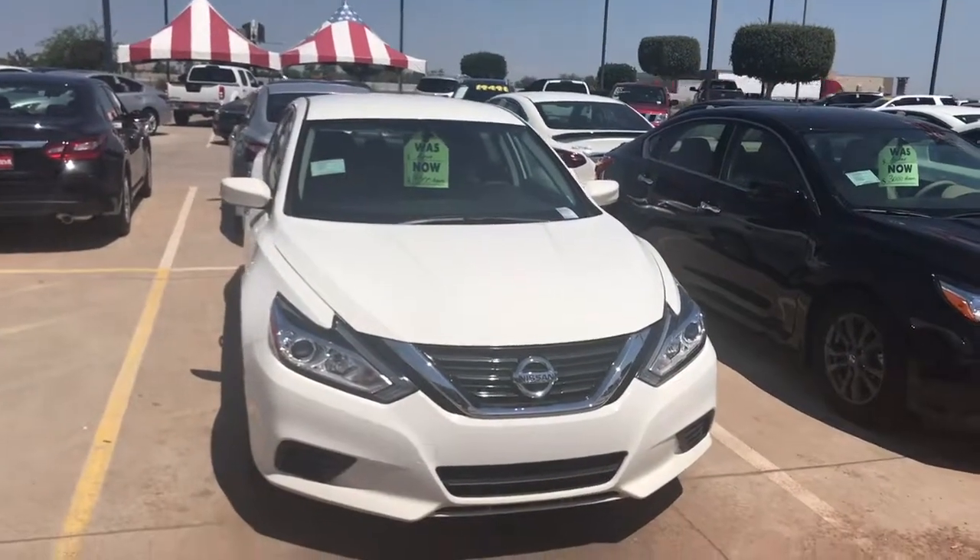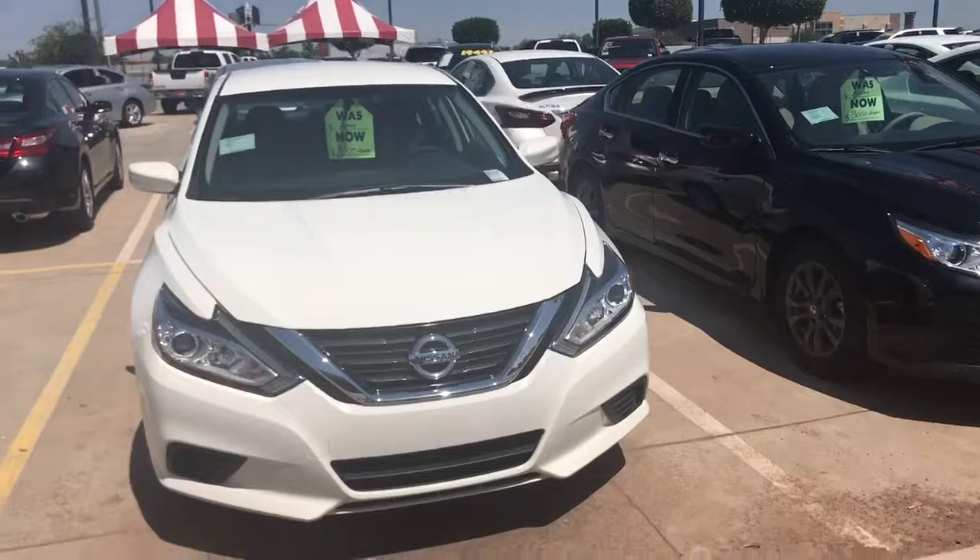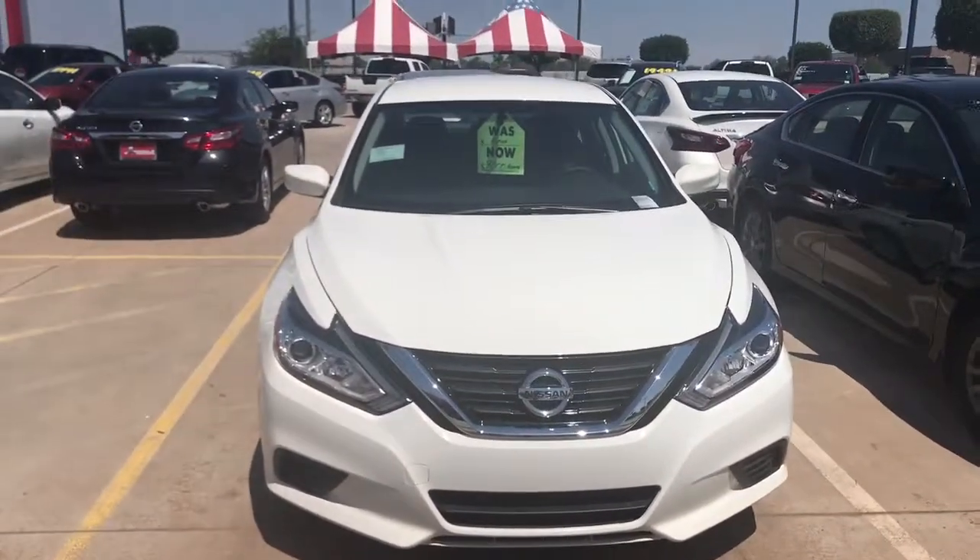Good afternoon, Corrine. This is Corrine. This is Jerry over at Avendale Nissan. Thank you for responding to the emails.